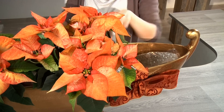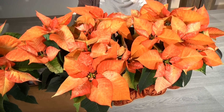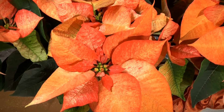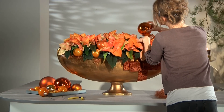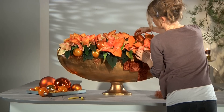Large poinsettias with splendid colours matching the container and bow perfectly are then placed in the box, which has been lined with a waterproof layer. Large Christmas bulbs of different sizes and in various shades of red and orange complete this poinsettia composition.